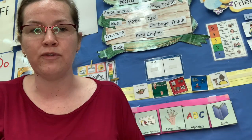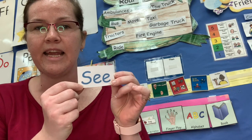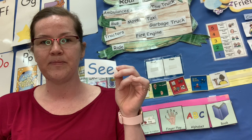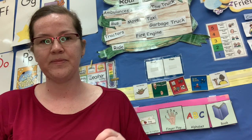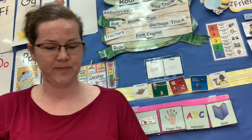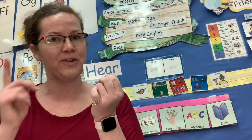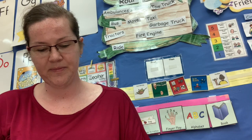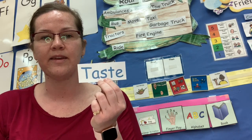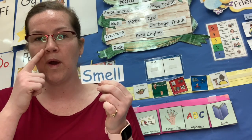We have some new vocabulary words. One of our vocabulary words is see. What do you see with? Touch. What do you touch with? Hear. What do you hear with? Taste. What do you smell with?